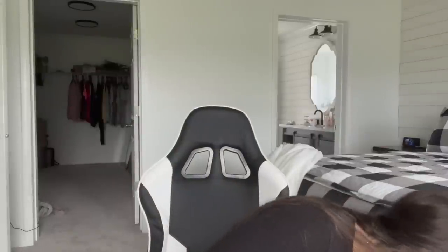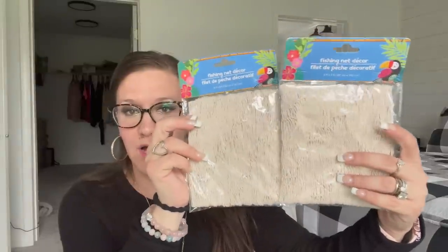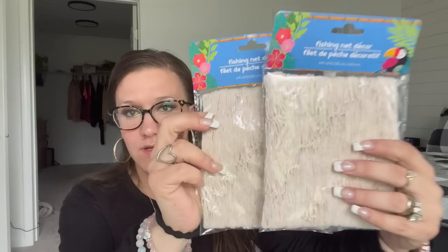I just picked up one of each of those. I have an idea for them, but if I don't get to it I'll give them to my daughter. The next item is not new either, but I always miss it when it comes out, so I grabbed it while I saw it — the fishing net from the summer collection they do every year. I picked up two of those.